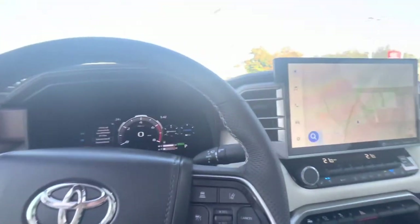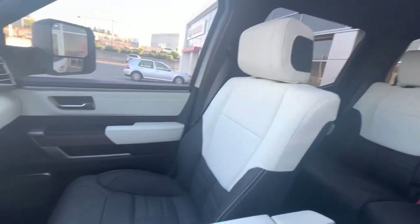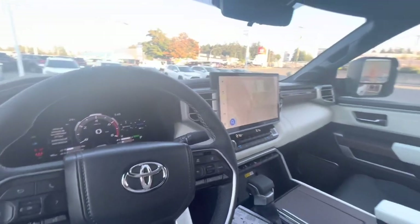There are also rain-sensing wipers — you pretty much have everything in this truck. This is the top of the line; you can't get any better than this, and I think they've done a really good job with all the refined features. That is the beautiful Capstone interior. Let me know your thoughts or questions in the comments below, and if you enjoyed this video please like and subscribe for weekly Toyota uploads. I look forward to hearing from you soon.